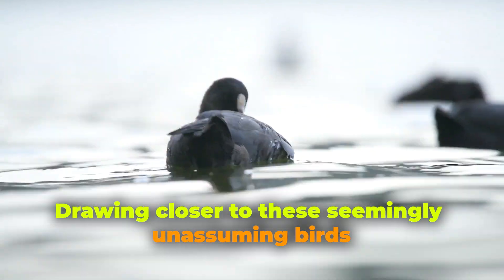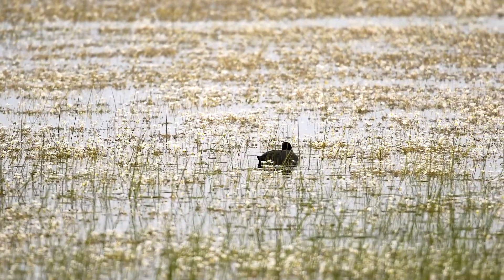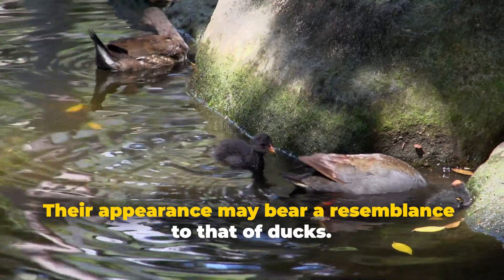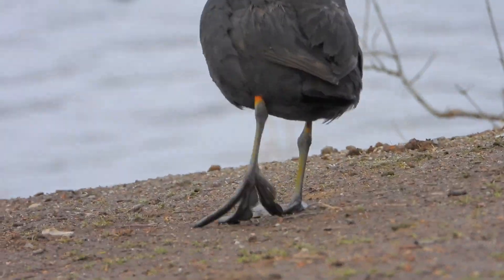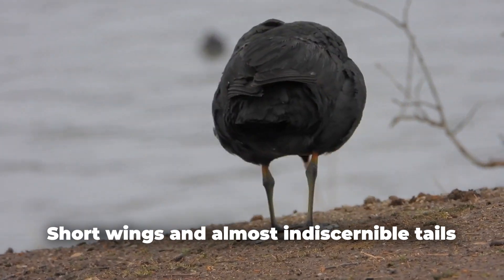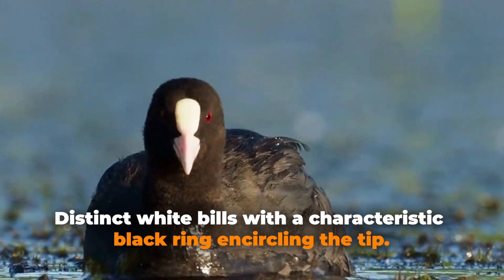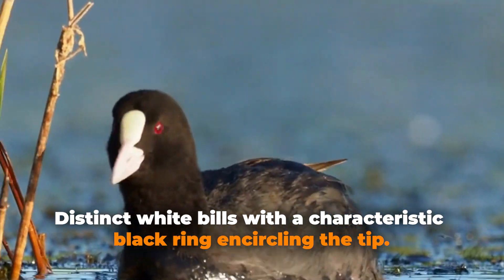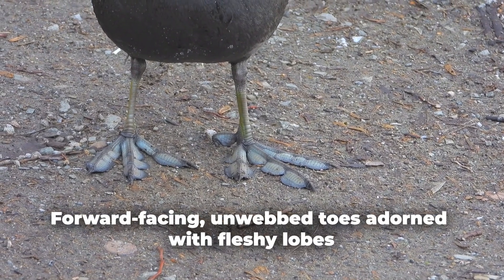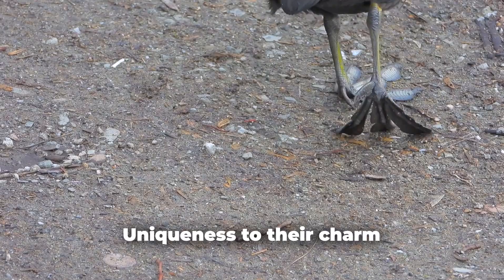Drawing closer to these seemingly unassuming birds, their distinctive features come into sharp focus. At first glance, their appearance may bear resemblance to that of ducks, but upon closer inspection, you'll notice that these creatures possess short wings and almost indiscernible tails. Their most striking feature, however, is their distinct white bills with a characteristic black ring encircling the tip. Their extraordinary feet, with forward-facing, unwebbed toes adorned with fleshy lobes, add an element of uniqueness to their charm.